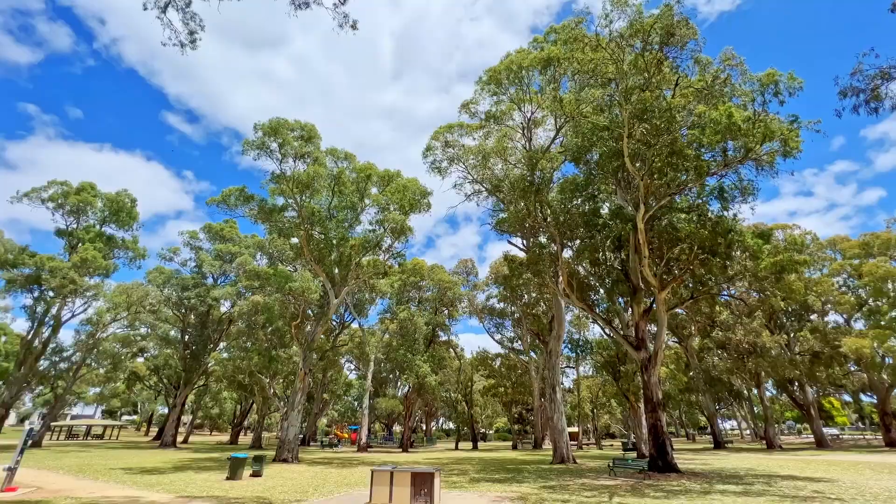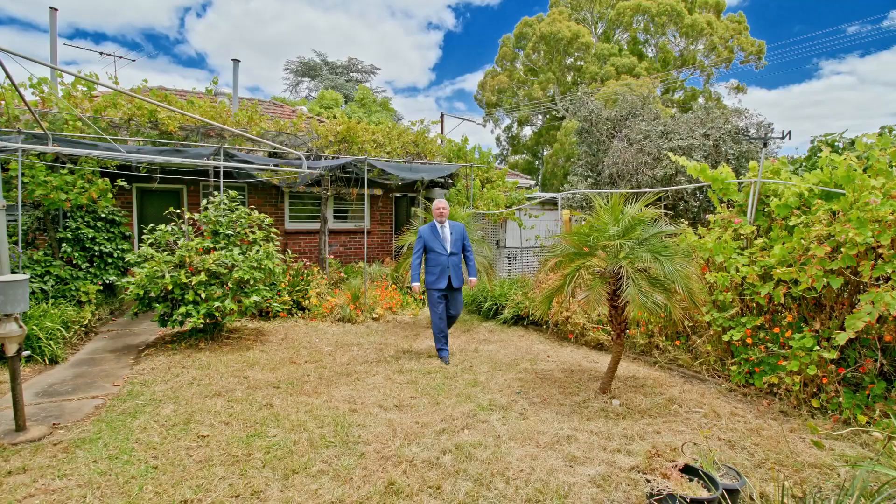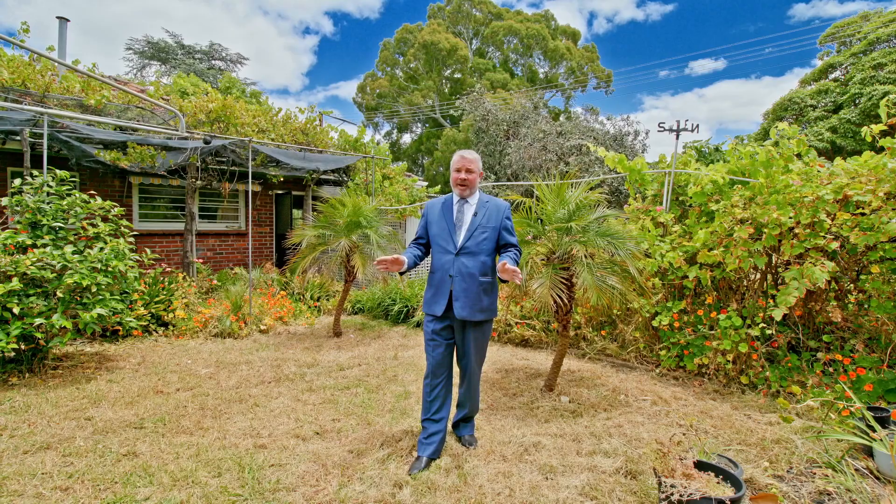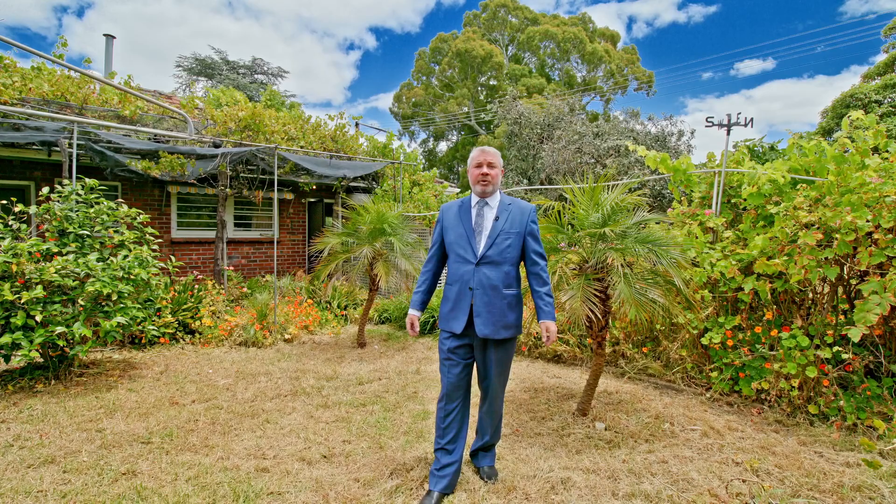Thanks for viewing 7 Barron Street, McGill. This is a sensational location. This solid brick home still has so much to offer. If you're prepared to do a bit of renovating, you're going to have a wonderful property right on the verge of Tranmere. We hope to see you at one of our open inspections.